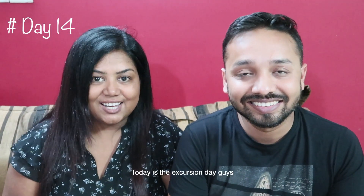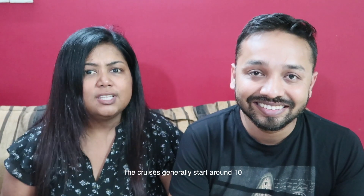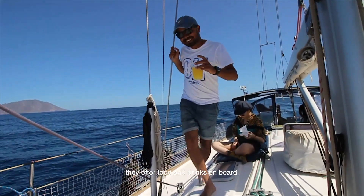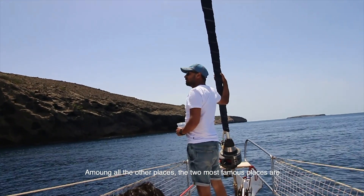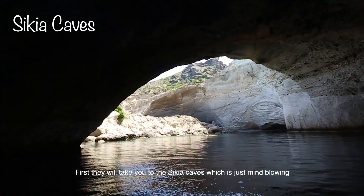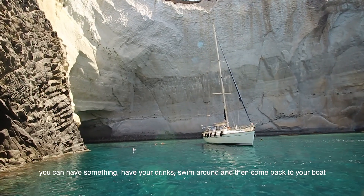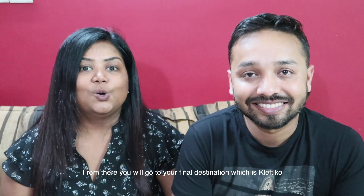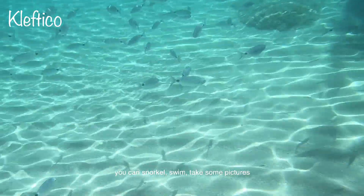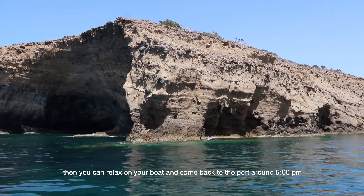Day 14: Excursion day. Leave your hotel by 9:30 after breakfast and reach the port by 10. Cruises generally start around 10 and take you to 3-4 famous places, offering food and drinks on board. The 2 most famous stops are Sikia Caves and Kleftiko. At Sikia Caves — just mind-blowing — they stop for about 30 minutes; you can swim around and have a drink. Then you go to the final destination, Kleftiko, which is out of this world. You can snorkel, click pictures, and have lunch there. Then relax on the boat and come back to port around 5 pm.